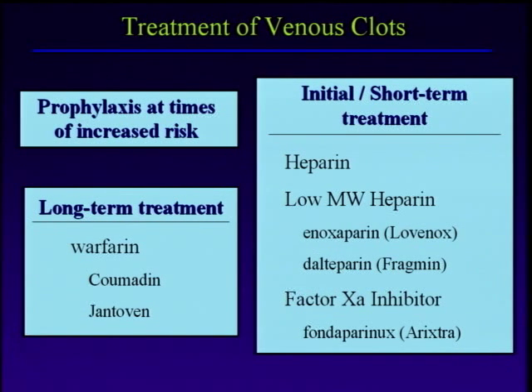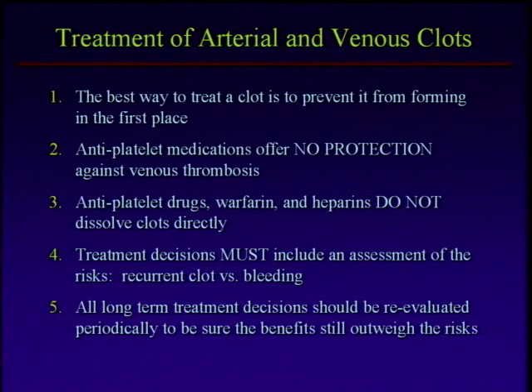We talked about mechanical prophylaxis. Here's a list of medications we use for initial short-term prophylaxis and sometimes treatment. If you develop a clot, we put you on some type of blood thinner. Initially these are all IV or subcutaneous, and then for long-term management we have an oral blood thinner, warfarin. In summary, the treatment of these things really starts with preventing them. It's a lot easier to prevent a clot than to treat one once you've got it.